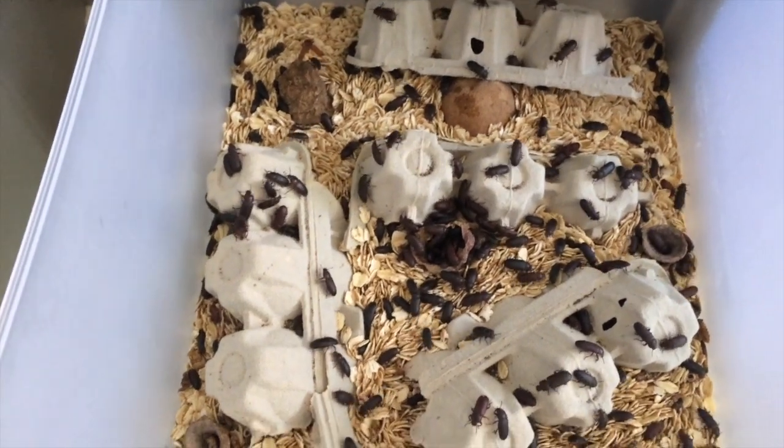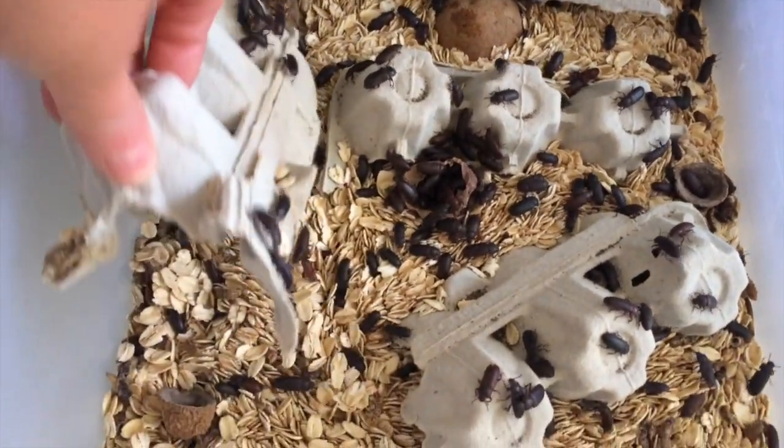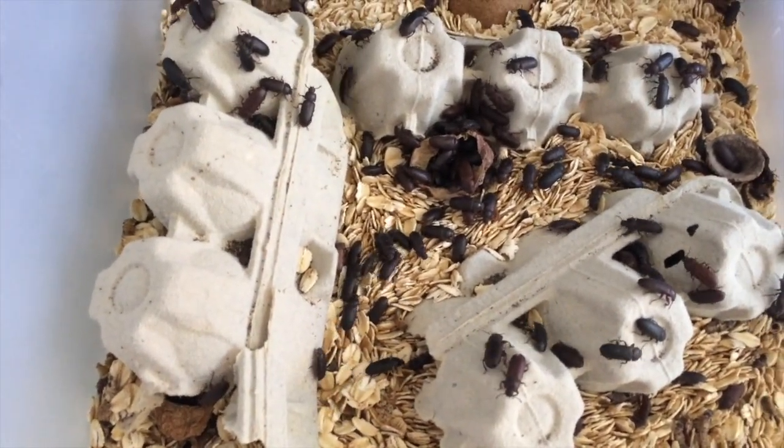The mealworm beetles are mature. They're very happy in here. We gave them some little hidey holes and they have potatoes to eat. They're very happy. In the next drawer below...